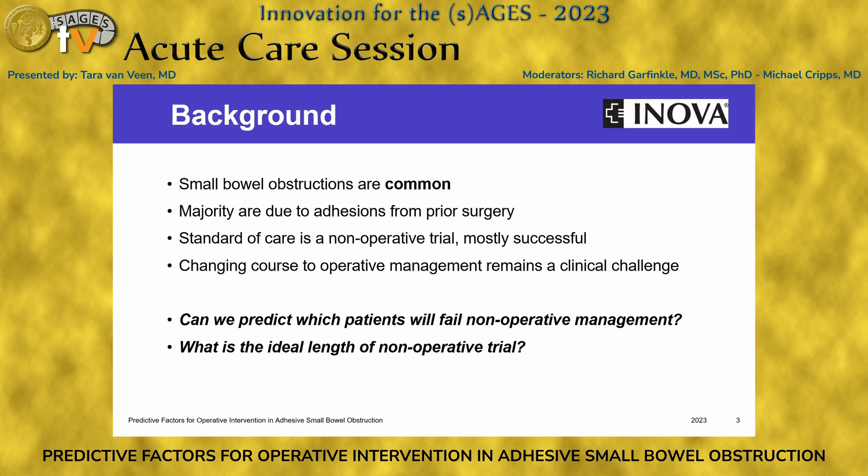However, if there is no change in a patient's clinical status, it can sometimes be difficult to switch towards operative management. We always wonder, would this patient resolve with another day of non-operative trial? So our study aimed to see if we can predict which patients will fail non-operative management and what is the ideal length of the non-operative trial.